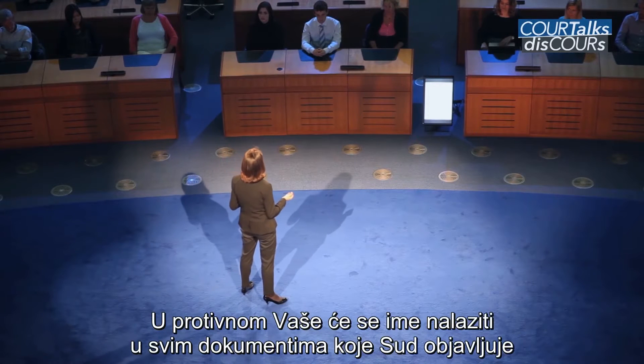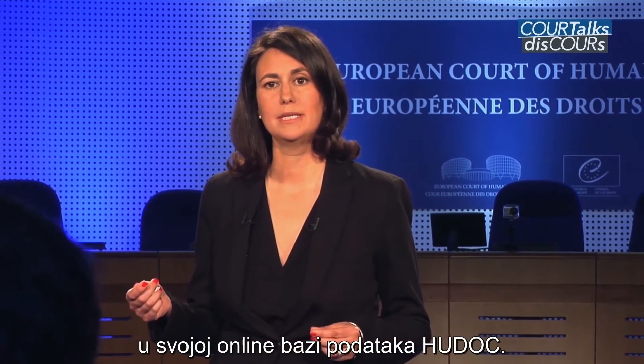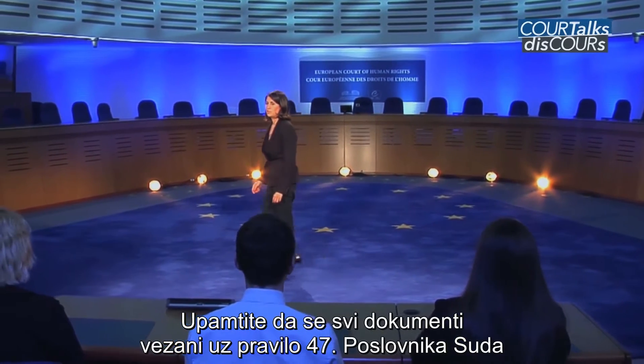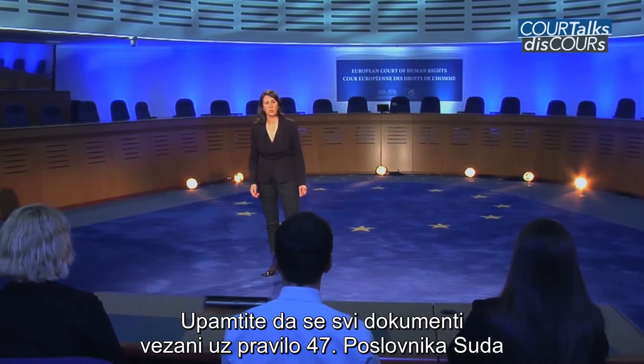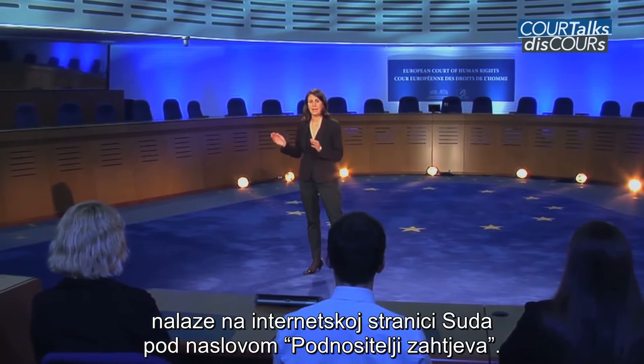If anonymity is not granted, your name will appear in all documents which the court publishes online on its HUDOC database. Please remember that all documents concerning Rule 47 of the court may be found on the court's website under the heading Applicants.